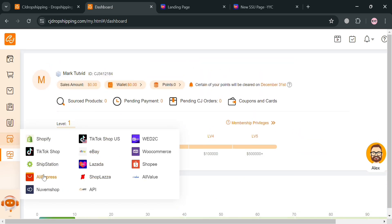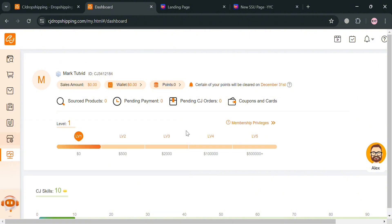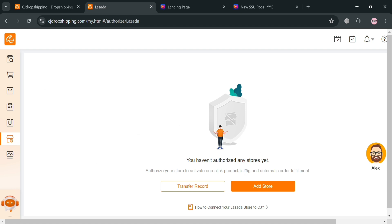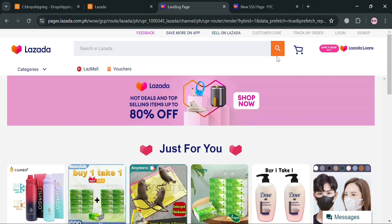To start connecting CJ Dropshipping to your Lazada store, click the store icon and select the Lazada option. You will be directed to a page where you can add your Lazada store by clicking the 'Add Store' button. However, if you don't have a Lazada store yet, you can create one by going to your Lazada.com account.